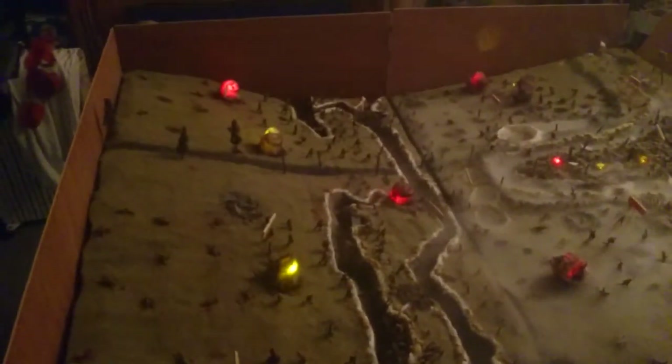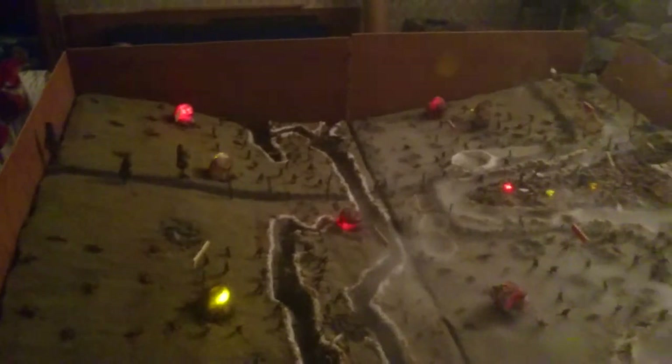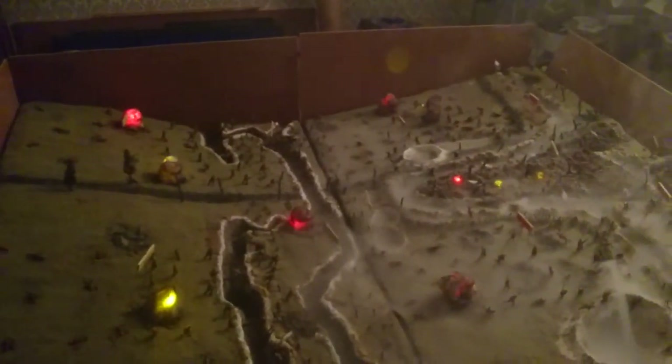Looks pretty good, doesn't it? Let me come back. You can see the main road there. Albert would be on the left and Bapume on the right, further up.